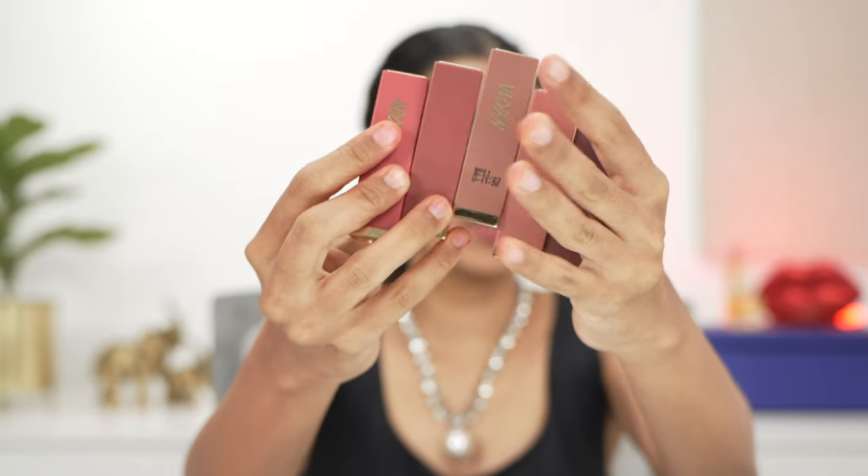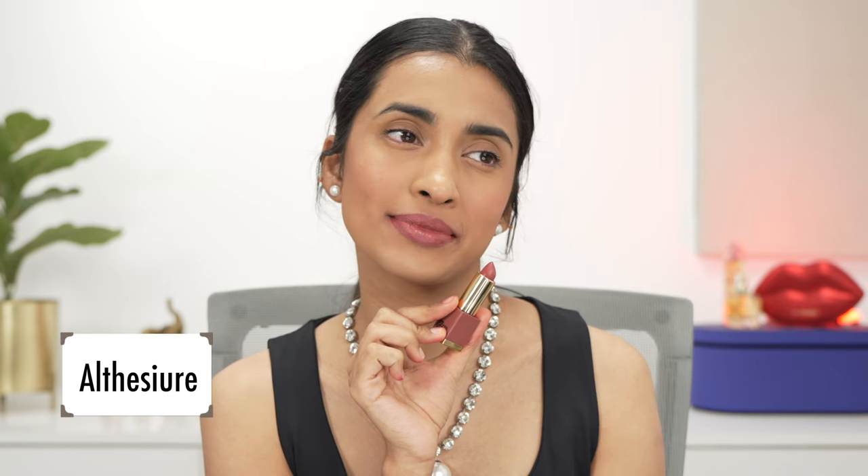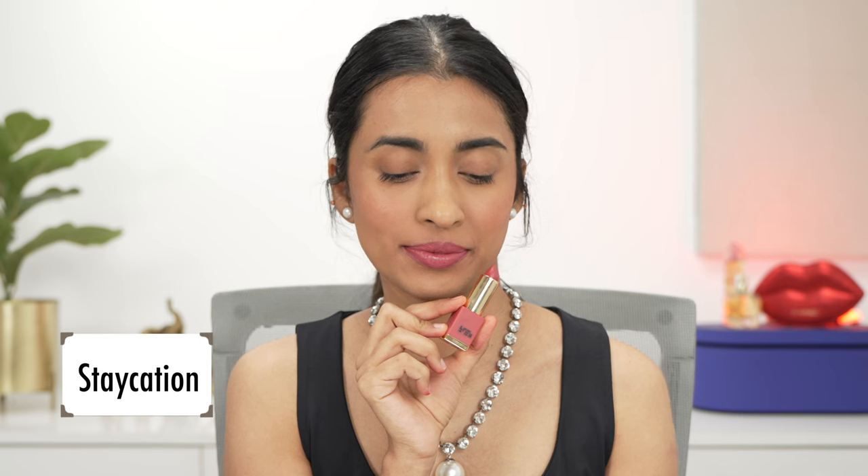Next up are the Nykaa Luxe Matte lipsticks. I couldn't pick up all shades since some were sold out, but I have what I could get. Artisanal Coffee is a beautiful cool-toned nude shade — not pigmented enough for my lips alone but I can pull it off with a brownish lip liner. Althecia is a beautiful warm pinkish shade. The formulation of these is a little creamy and doesn't settle to a fully matte finish, and lighter shades aren't very pigmented. Vintage is a subtle peachy nude; Staycation is a warm pink shade and the most pigmented of those I swatched in this range.